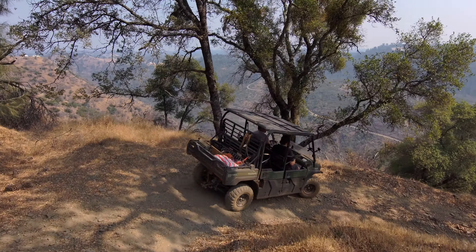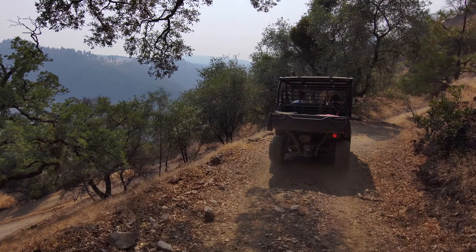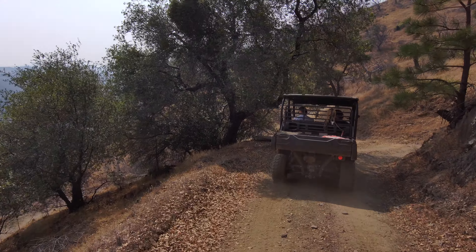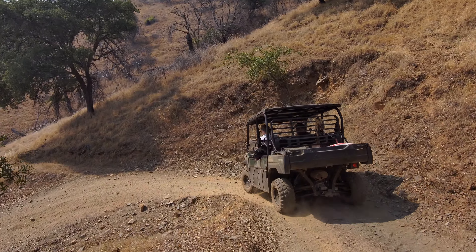Okay, so here we go descending down some switchbacks. We're just going at a slow pace right now — the Mule does not usually exceed more than 13 miles per hour. Here we are heading down, I'm probably doing about four miles per hour, and it's fun. We're getting some good visuals here.